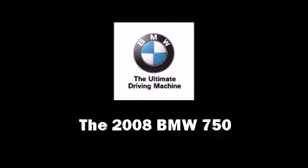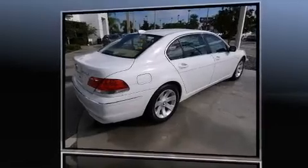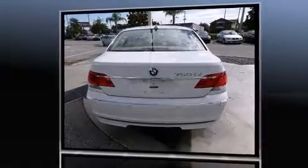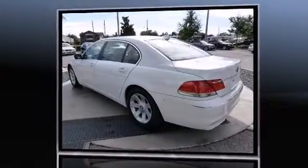The 2008 BMW 750. This four-door, five-passenger sedan still has fewer than 40,000 miles. It features an automatic transmission and rear-wheel drive.